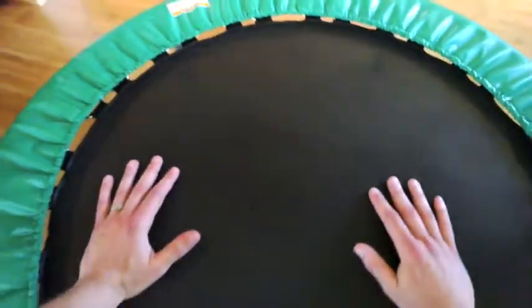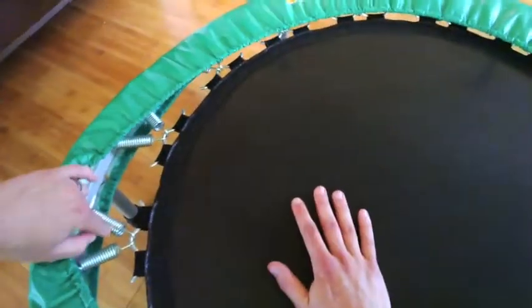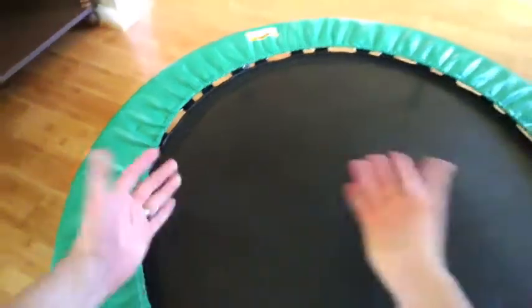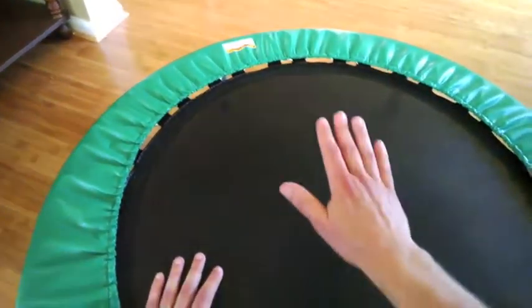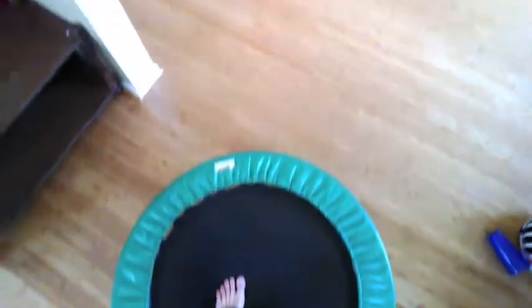As an example, I bought this trampoline for my son so that he could jump up and down on it. But this trampoline was made for adults, so it has really strong springs. My small little two-year-old, when he jumps on it, it hardly goes down at all — it's really not that much fun for him. But if I get on the trampoline, then it works great.